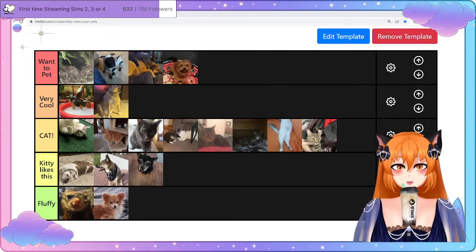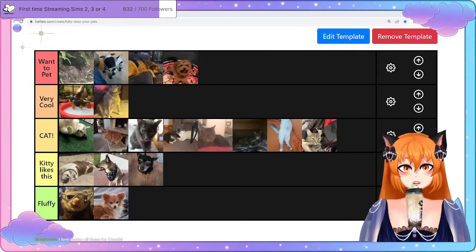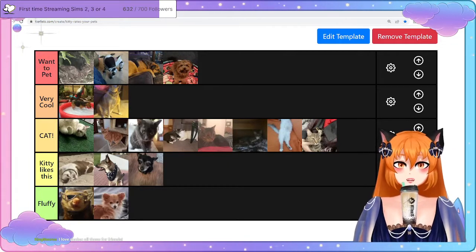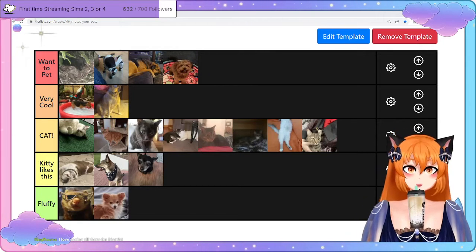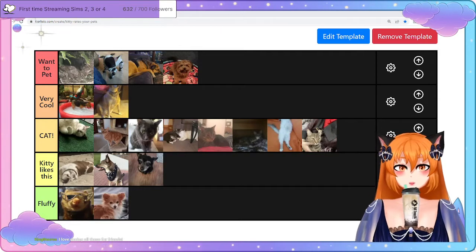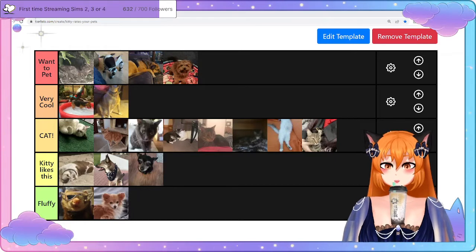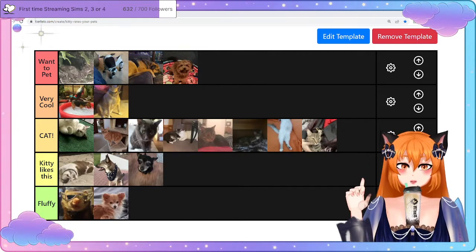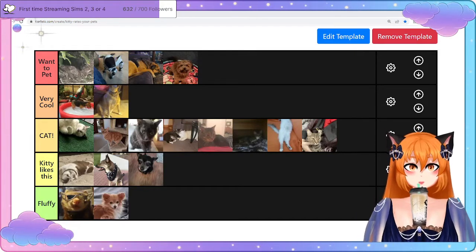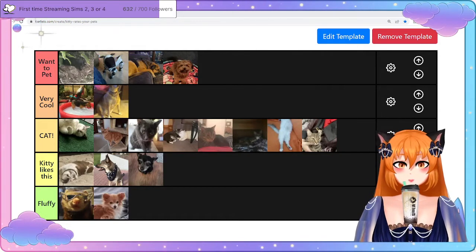There we go — there's the tier list! There's no A, B, C, D for this tier list because I didn't want to be mean. I just wanted to show you guys that every pet deserves something — some are cats, some are cool, some are 'want to pet', some I like, and some are fluffy. This will be uploaded to my Twitter after the stream and I will tag everybody who submitted their pets. I did enjoy doing this for the 600 followers on Twitch. The next goal is first time streaming Sims 2, 3, or 4 — I just need 700 followers, so less than 70 to go. I hope you enjoyed this tier list — I'll see you in the next video.